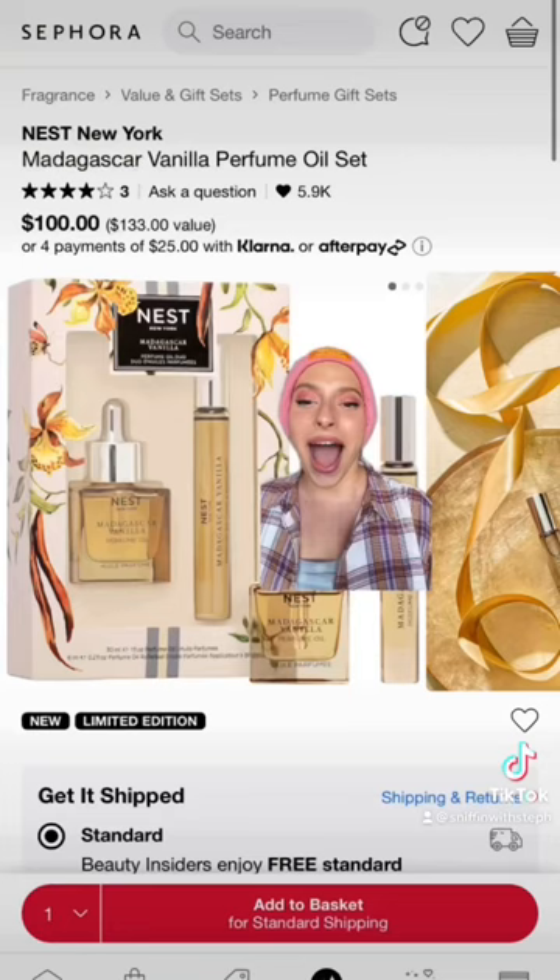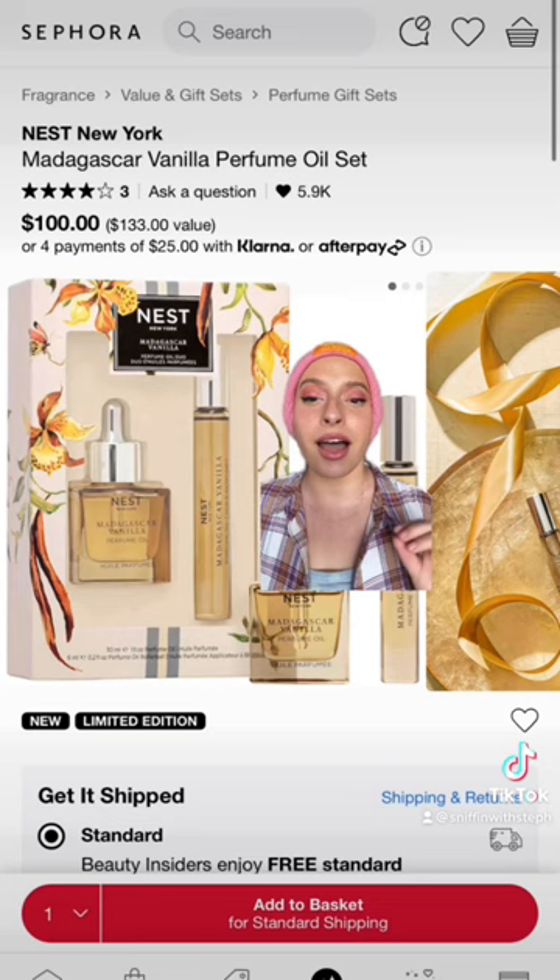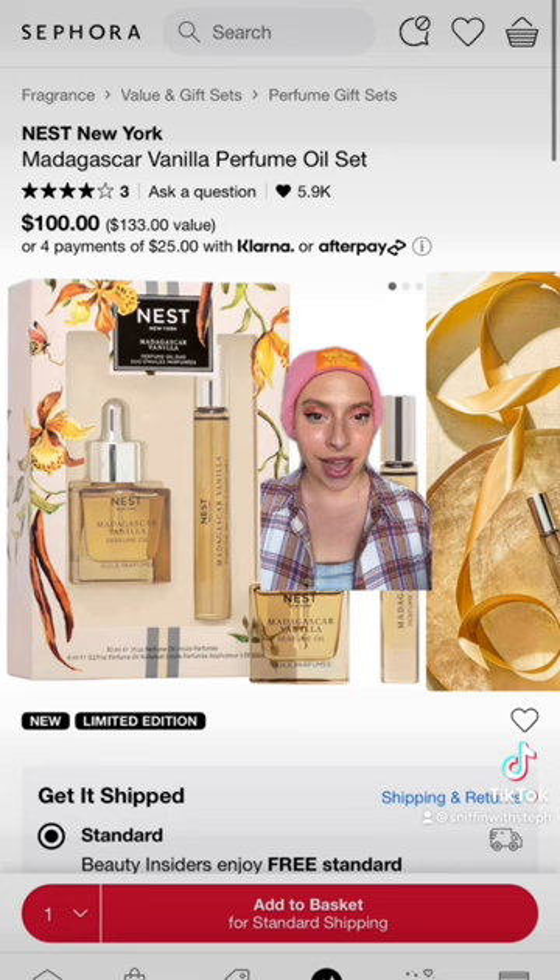I adore this coconut vanilla perfume oil from Nest, and I love that it comes with a dropper and a travel size so you can use it on the go.